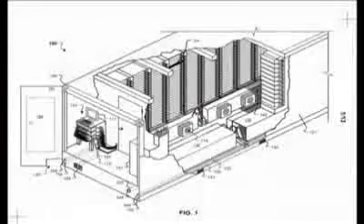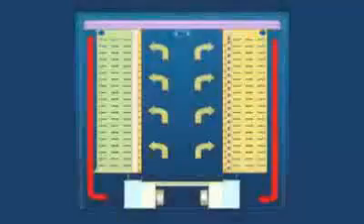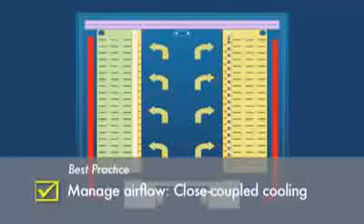In fact, there are many more system details designed into the container as shown in this isometric cutaway, and this cross-section view detailing the tightly controlled airflow path.